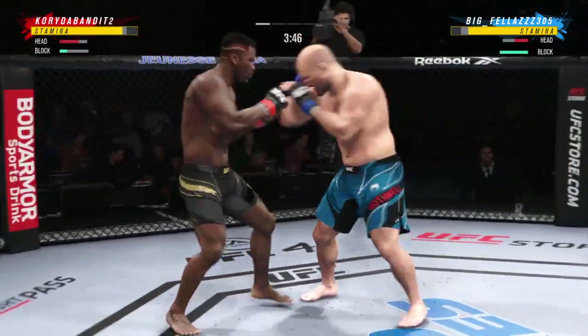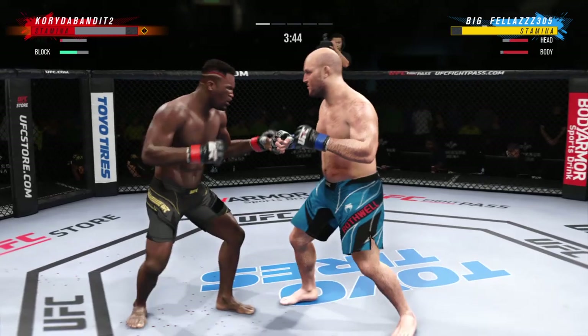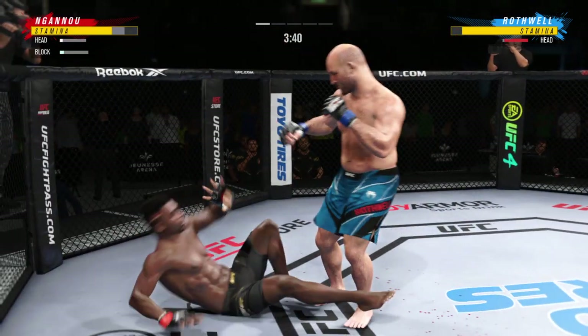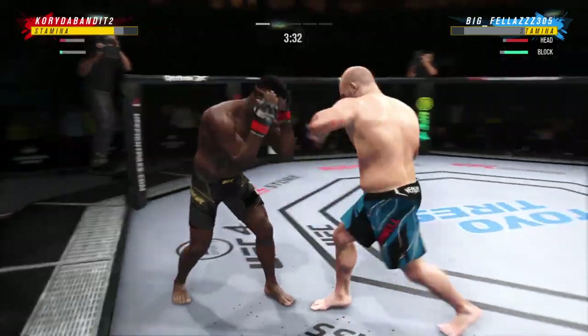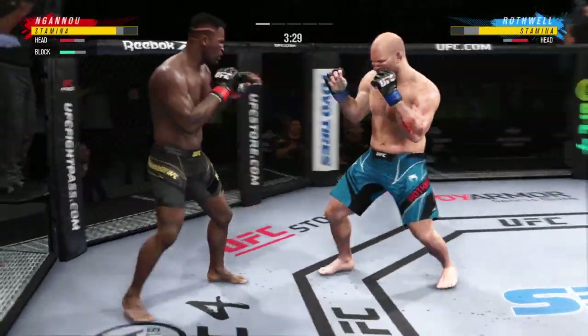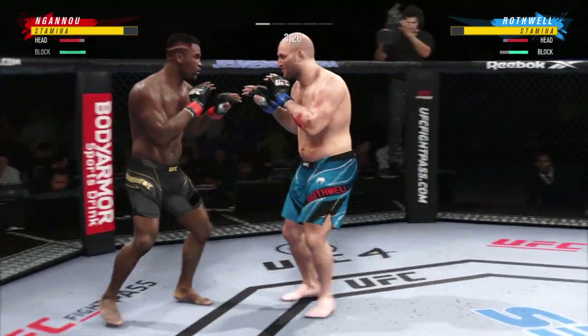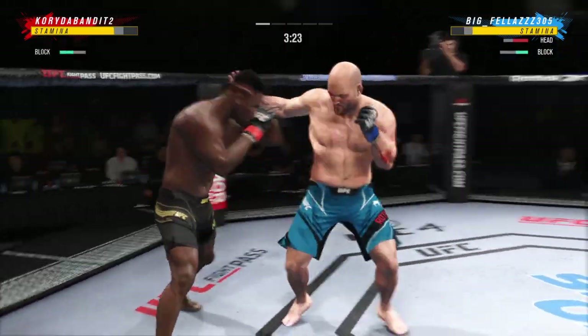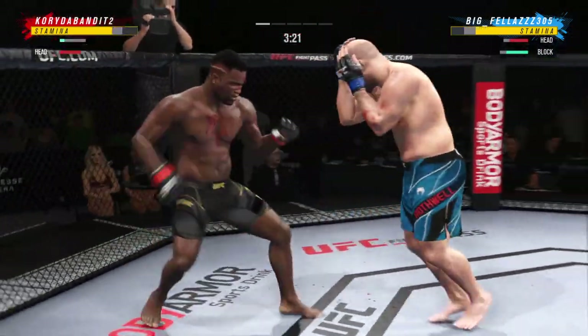He landed the right hand there. Dude's hurt! Serve him up, go get him! He hurt him. He's blocking all these shots coming his way — sees them coming. You're gonna have to mix it up. Just over 20 total strikes have landed for Francis Ngannou.